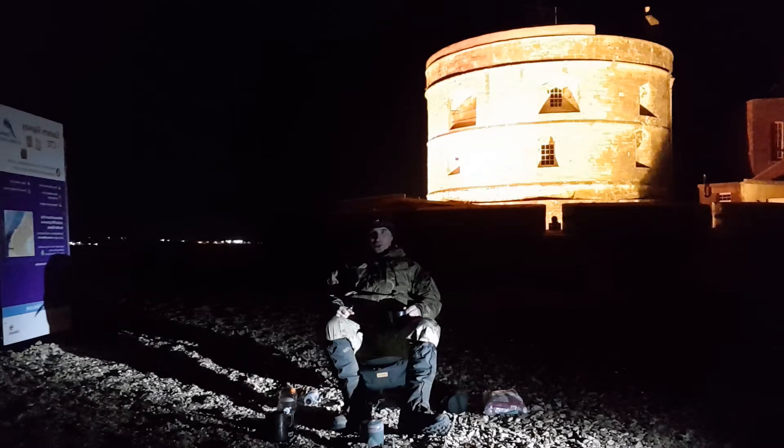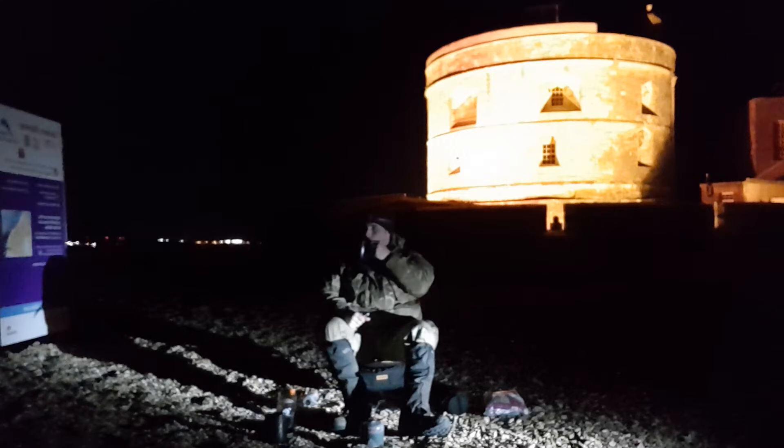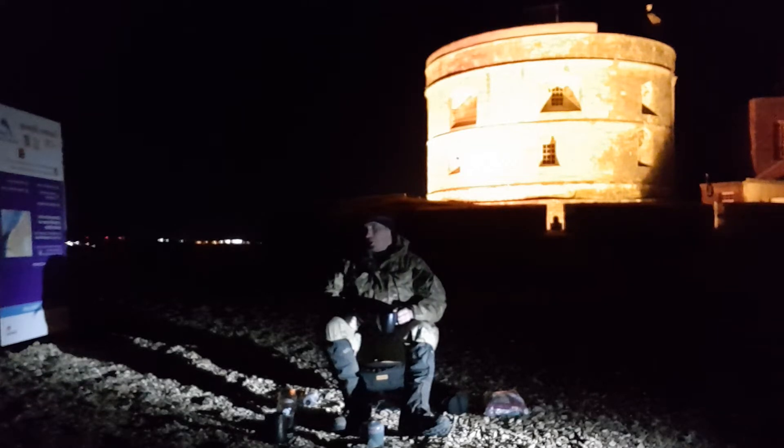Winston Churchill stayed here and I think he got a seaplane from here. When it's open I'll do some footage of going inside — it's only four pounds to get in. I've been there before but it's closed at the moment. It's just a little tiny fortification.